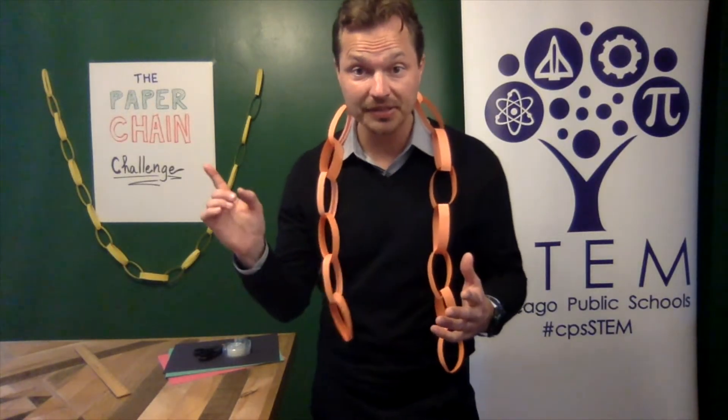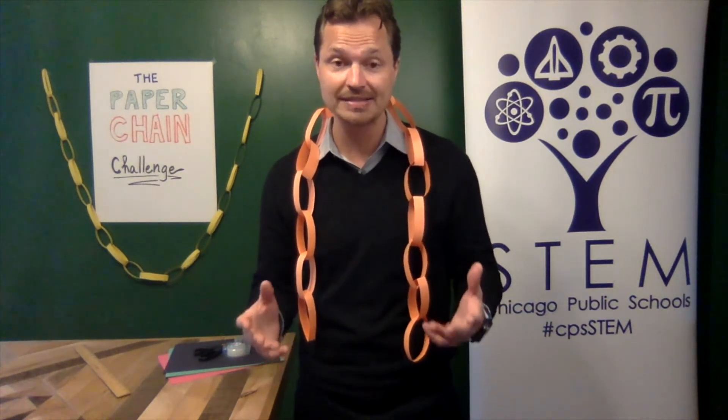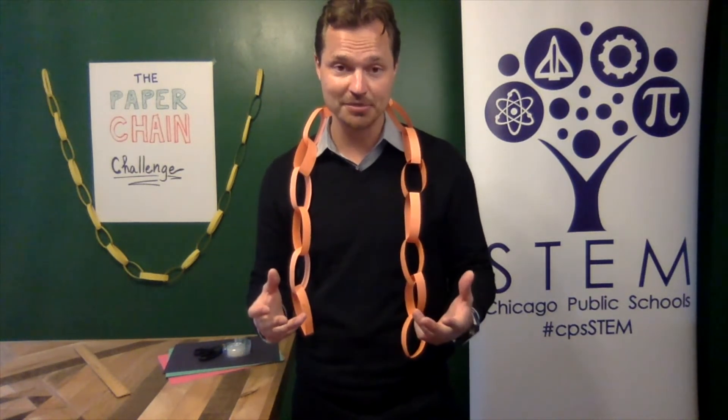As you're working, think about the engineering design process. Remember, mistakes are really good because that's how we learn and that's how we get better. Good luck, everybody. I'm excited to see who can build the longest paper chain.